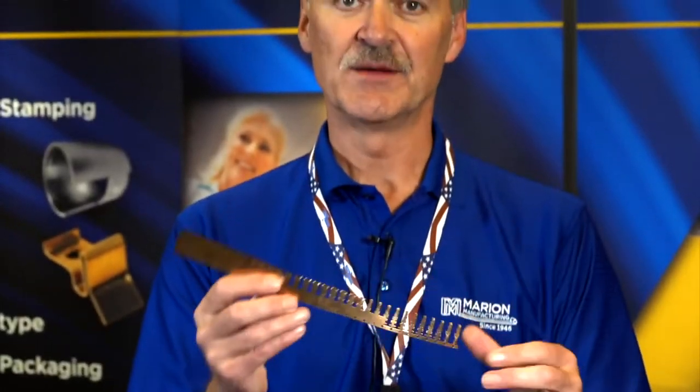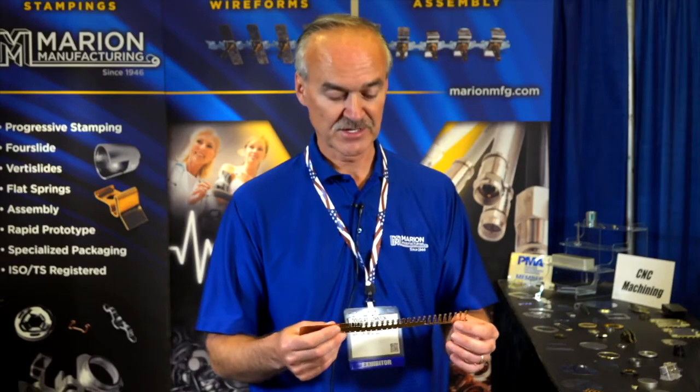Here's a good example of a high-speed progressive stamping. This is actually a job that we resourced for someone — they had a supplier they weren't happy with price-wise, quality-wise, and delivery-wise. They were in a lot of trouble when we got this. We brought it in-house in under 10 weeks, turned it around, had it back up and running, delivered parts to the customer. That's a challenge, but those are the things that we're good at. We like that kind of challenge.